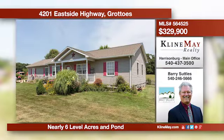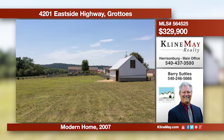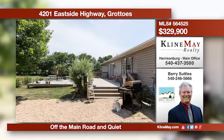This farmstead is just the place to live in harmony with all of your favorite animals. There are so many great features with this property it won't last long — completely fenced, large deck, dog grooming room, detached two-car garage, plus so much more. Call Barry Suttles today.